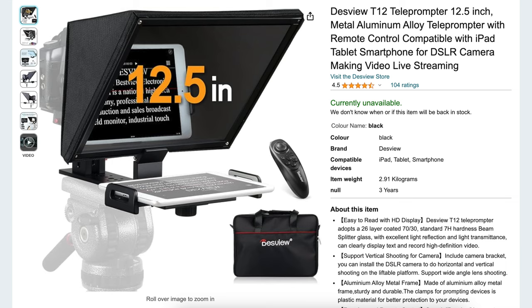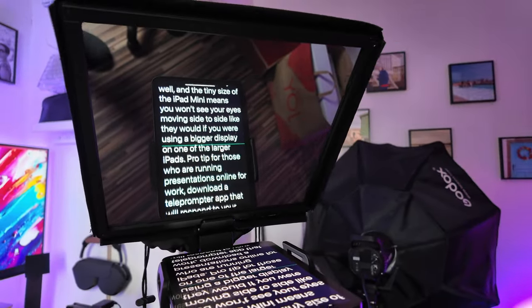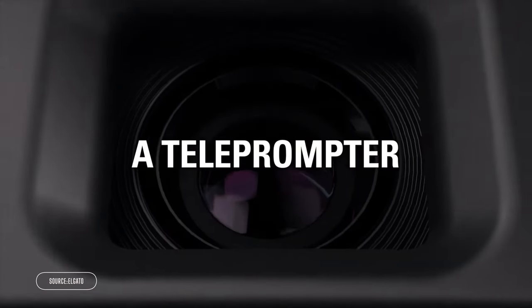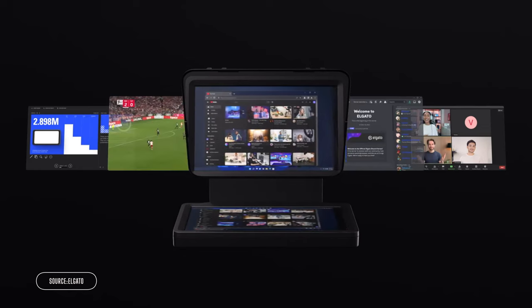Up until around a month ago I'd been using this budget option from a brand called Desview. It was heavy, it took an age to set up, but it did the job — letting me put my iPhone or iPad mini up here to scroll through text which I'd load via a custom app. Then I saw Elgato unveil this little thing and the magpie in me was instantly activated. I got in mega early with the pre-order, meaning I was one of the first customers to receive it.